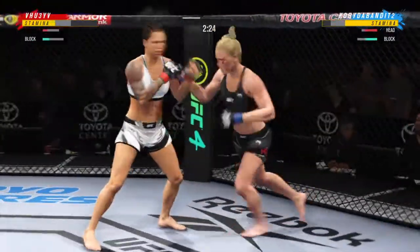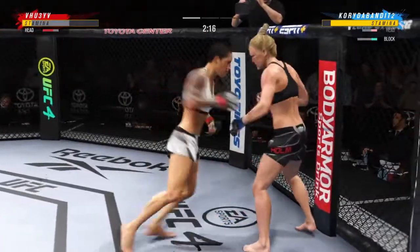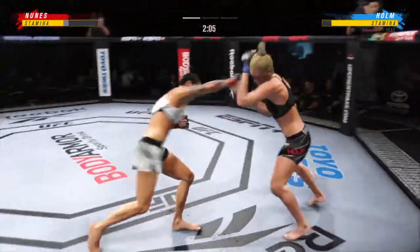Straight right! Wow — head kick! Just over two minutes to go in what has been a furious round one.